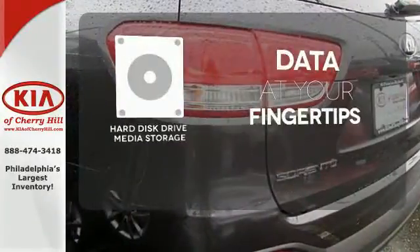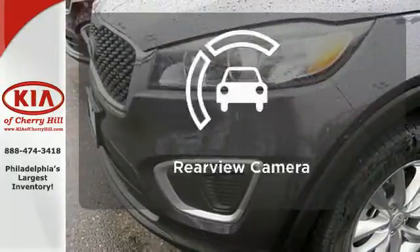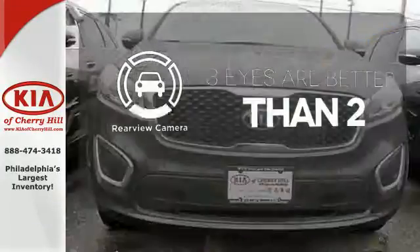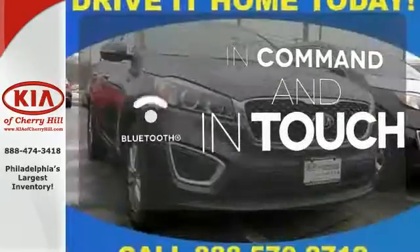The hard disk drive media storage keeps pace with your entertainment and information demands. The backup camera gives you a clear picture of what is behind you. Keep your hands on the wheel and eyes on the road with Bluetooth.